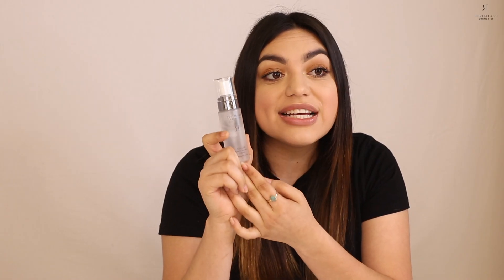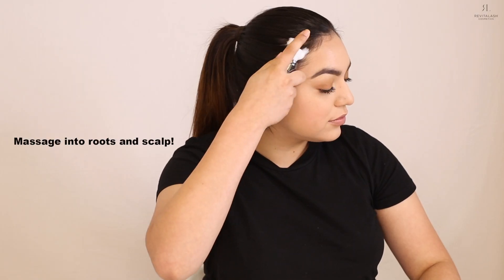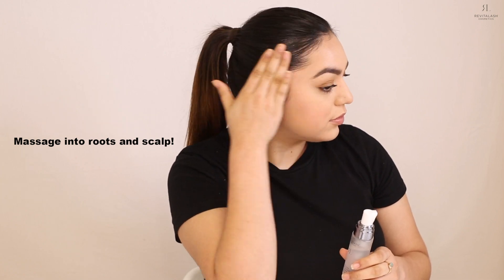This product is also physician-developed, so you know you can trust it. For application, if you have long hair, you can separate your hair into sections or put your hair up and concentrate on your hairline. If you have shorter hair, simply pump the foam into your hand — you do not need to oversaturate it; in fact, we advise against it. You can apply this product to wet or dry hair, so even if you're not washing your hair daily, you can still use it and realize its benefits.